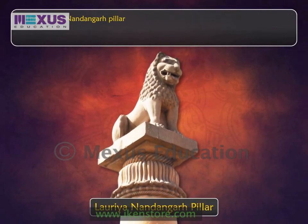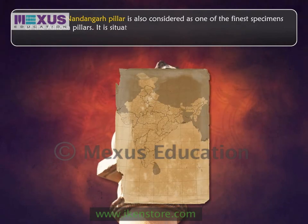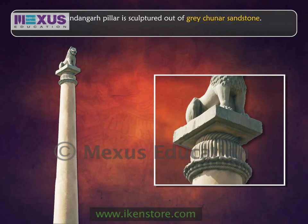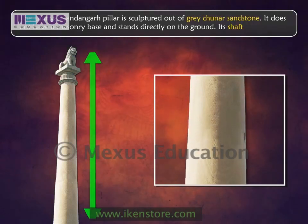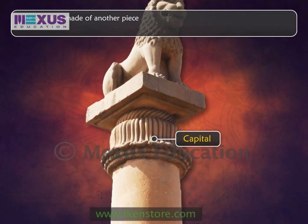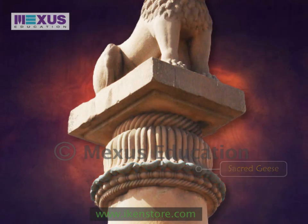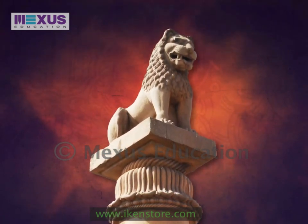The Loriya Nandangarh pillar is also considered one of the finest specimens of the Ashoka pillars. It is situated in Nandangarh, Bihar, and was built in the 3rd century BC. It is sculptured out of great Chunar sandstone. It does not have a masonry base and stands directly on the ground. Its shaft is 9.7 meters high. The capital is made of another piece of stone and consists of an inverted lotus. The edge of the abacus of the pillar is decorated with a row of flying sacred geese. It is said that the highly polished stone pillars outshine all sculptures inspired by Buddhism in terms of artistic excellence.